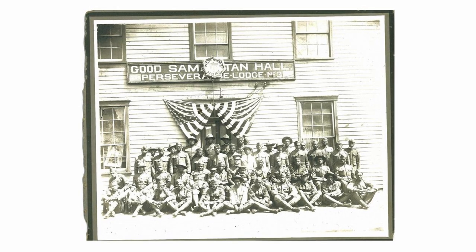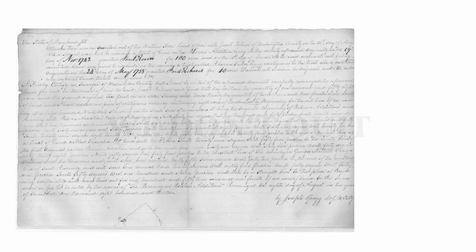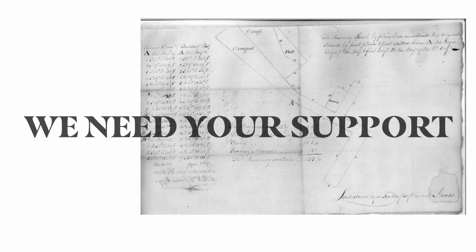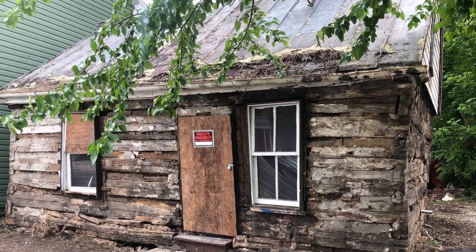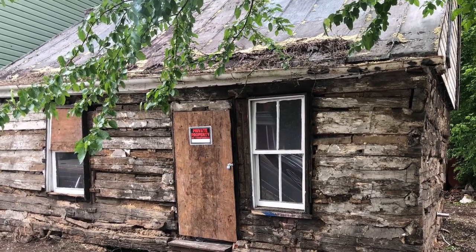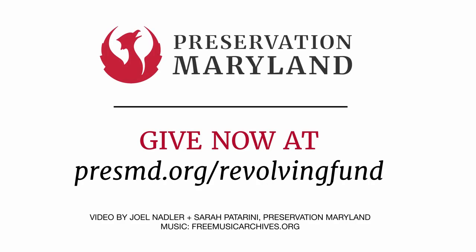We're counting on people like you to support Preservation Maryland's it-can-be-done approach to preservation during these challenging times. We don't quit, and we need your support. We already have the backing of numerous funders, but Preservation Maryland needs to raise an additional $30,000 to make this project and our revolving fund a reality and a success. So please, give now and help us rebuild Maryland.